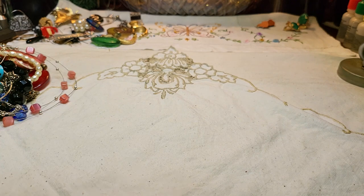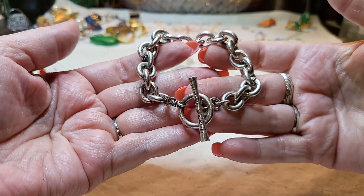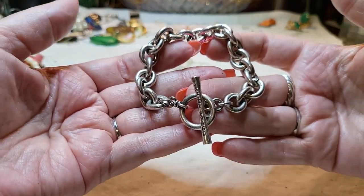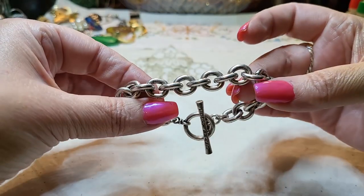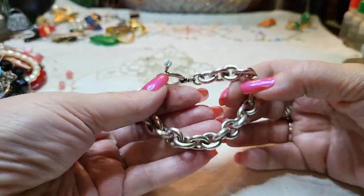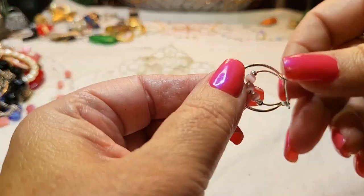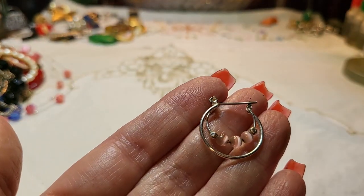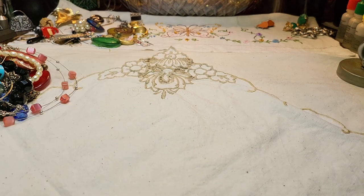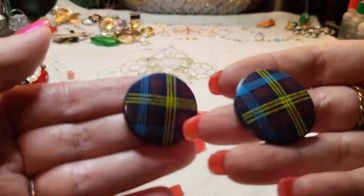We have a bracelet — this is Lucky Brand! Nice, very nice bracelet with a toggle clasp. I like it. We have another earring — cat eye — and we have the match! Acrylic.